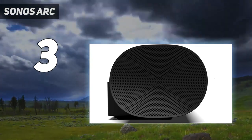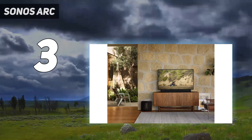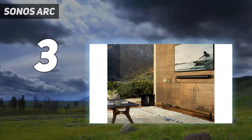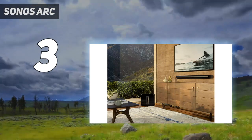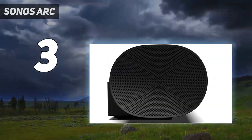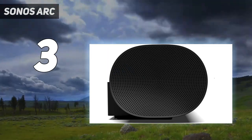We also liked the simple setup, which involved just a couple of steps on the smartphone app, and as you'd expect it's easy to hook it up to other Sonos speakers. The minimalist cable connections and all-in-one system construction add to this no-fuss feeling and streamlined aesthetic, making it the best single-unit Dolby Atmos soundbar you can buy.